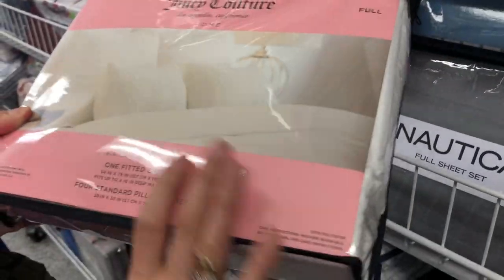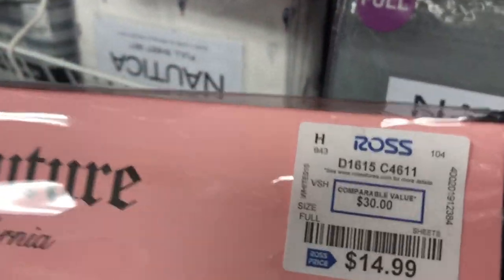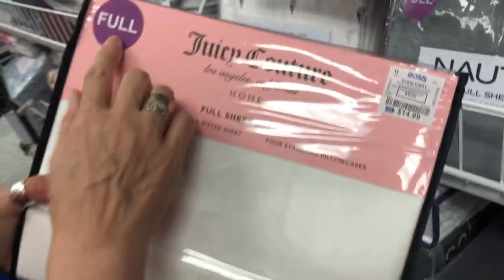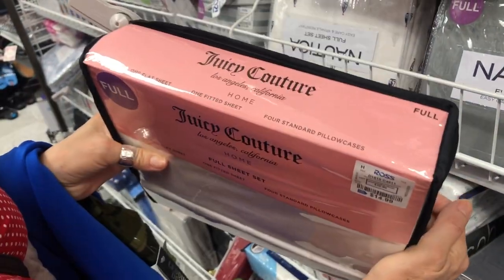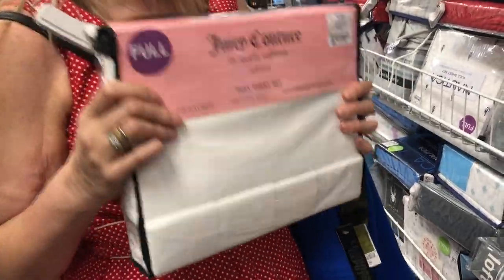They've got a pretty good selection here. Oh, Juicy Couture — they do sheets as well! This is a full set for $14.99. I'm not quite sure what size 'full' is — I might have to research that. But it's always a good buy, and to take them home you just take out the cardboard and everything and they pack really nicely in your suitcase.